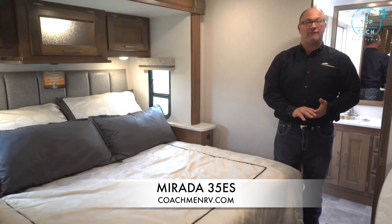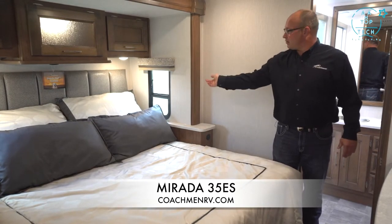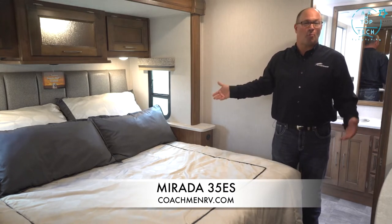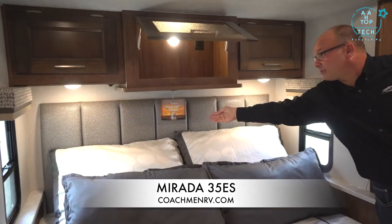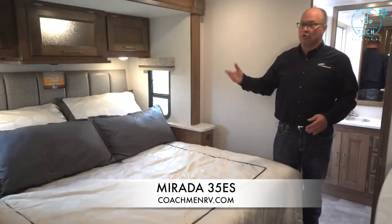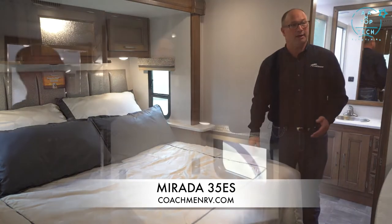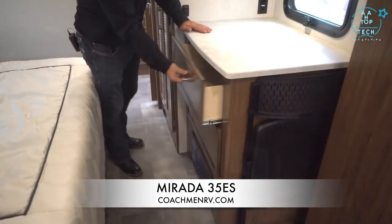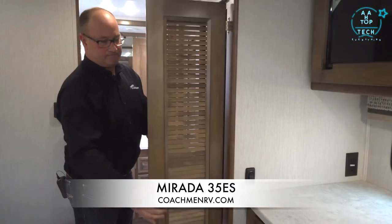In the back bedroom of the 35ES, you have a king-size bed with opposing windows you can open for a nice cross-breeze. There is a CPAP area where you can drop your lines for cell phones to charge, plus USB chargers on each side of the bed. A TV is mounted across from the bed with storage behind. Soft-closed drawers and it's also prepped for a stackable washer-dryer — or you can use it for more hanging space.